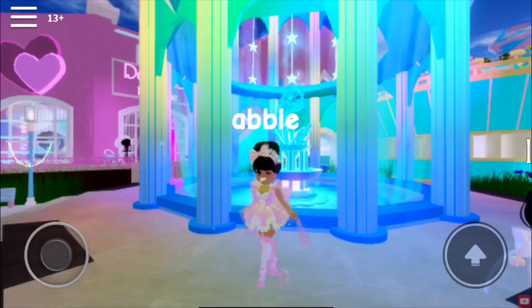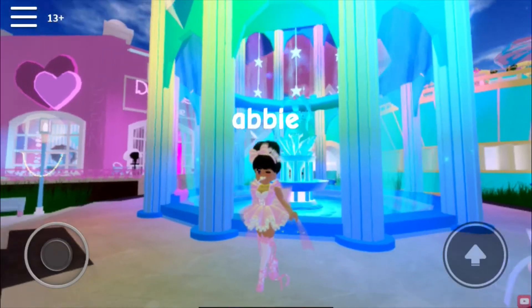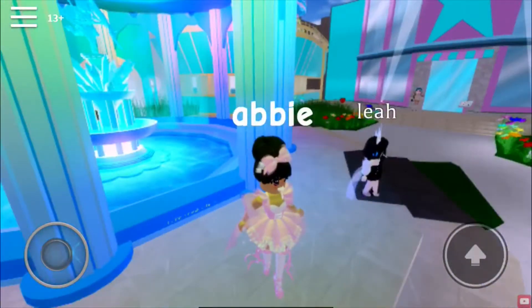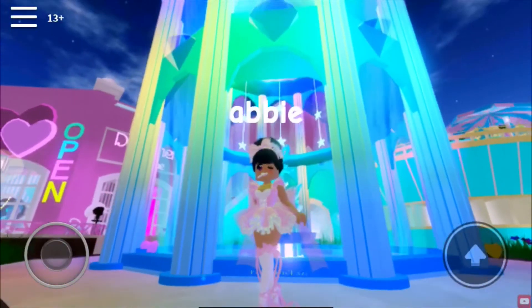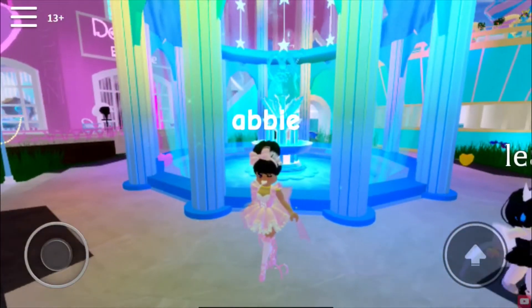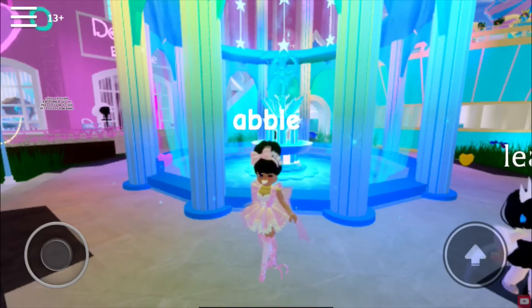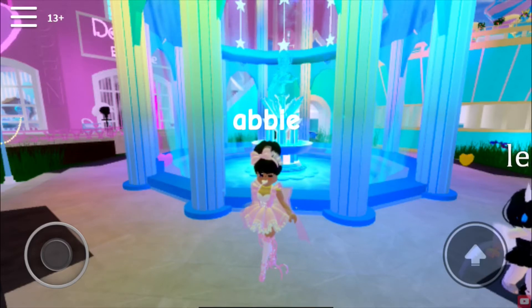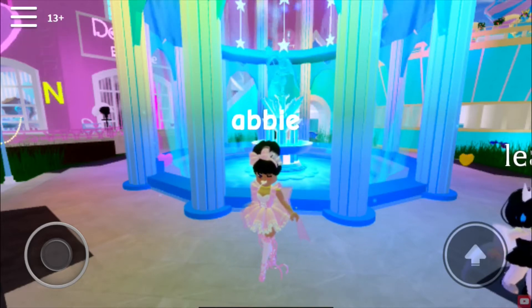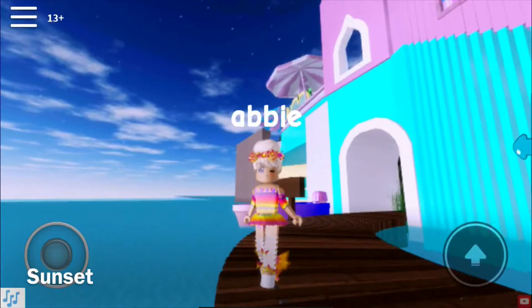Hi everybody, it's Abby and I'm in Davinia, and I'm going to be doing a brand new video — a summer lookbook. I have six outfits that I'm going to be presenting to you guys, inspired by the summer and my summer vibes. These outfits are perfect for the summer, and if you want to see more videos like this, subscribe and put requests in the comments down below. Without further ado, let's get started!